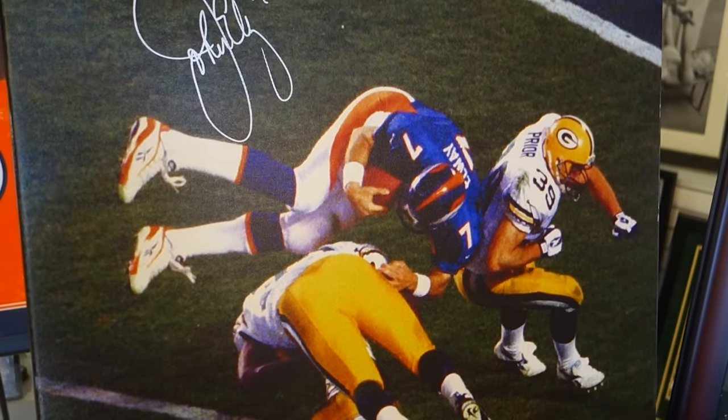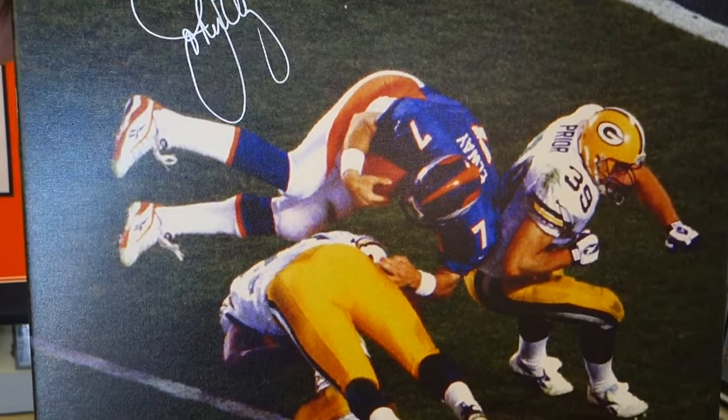This is my favorite collectible. It's a John Elway hand-signed 24 by 30 inch canvas print.